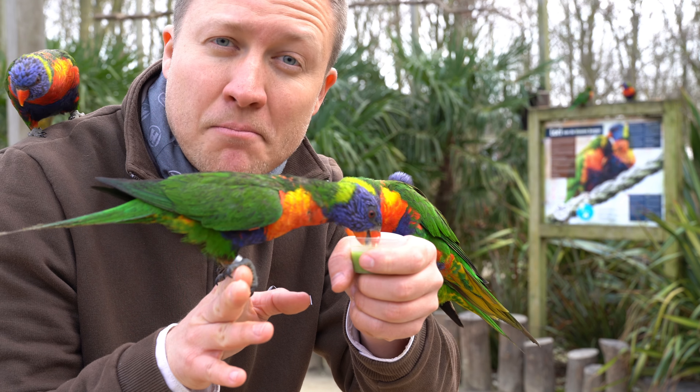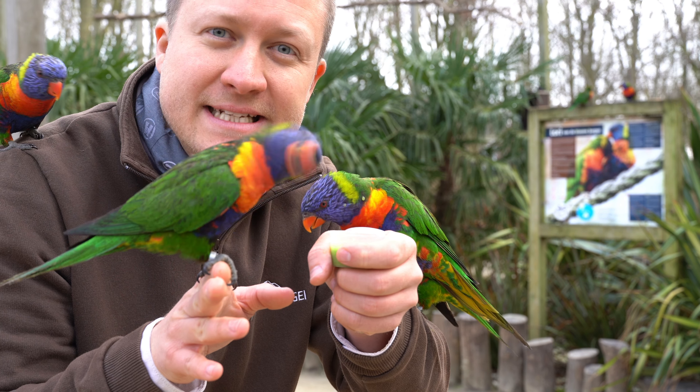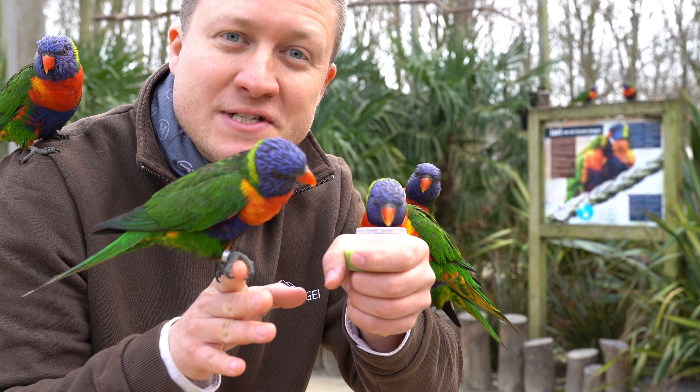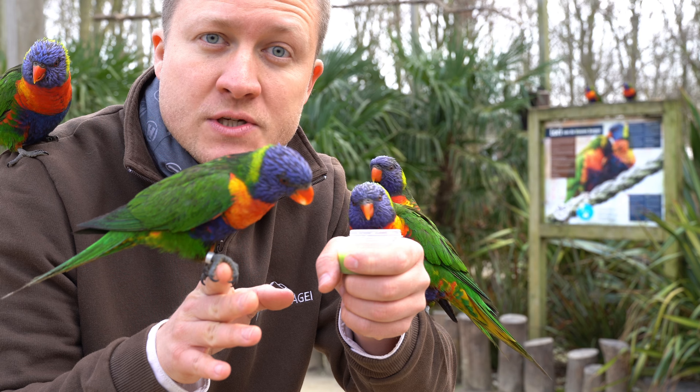They have little brush tongues, as they're called. These tongues take out the pollen and the nectar out of the blossoms in Australia and everywhere else in Asia.